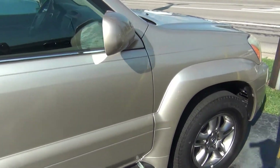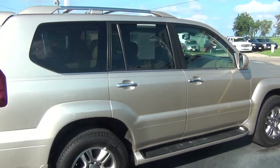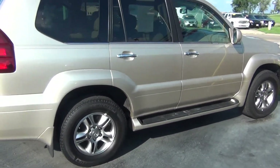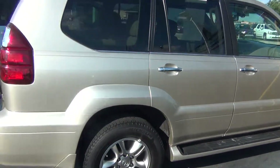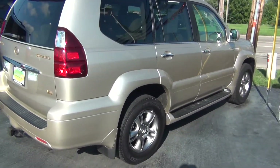Again, clean CarFax. So if you do have any questions, you can give us a call at 513-420-0000, or you can visit us on the web at mtacautos.com, where you can see this vehicle along with the rest of our super low mileage inventory. Thanks a lot. Have a great and wonderful day.